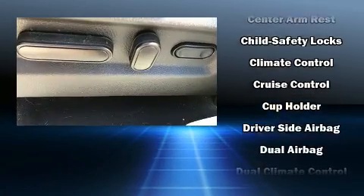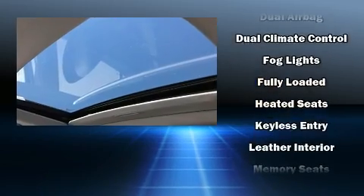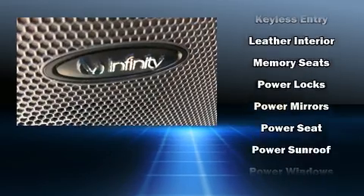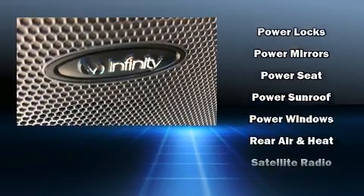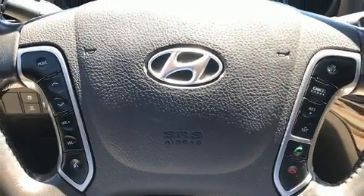Hyundai ensures the safety and security of its passengers with equipment such as front-side impact airbags, traction control, anti-whiplash front head restraint, and four-wheel disc brakes with ABS. Sophisticated all-wheel drive assures superb handling in any weather condition.